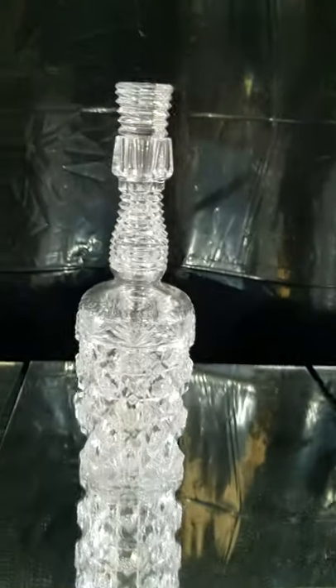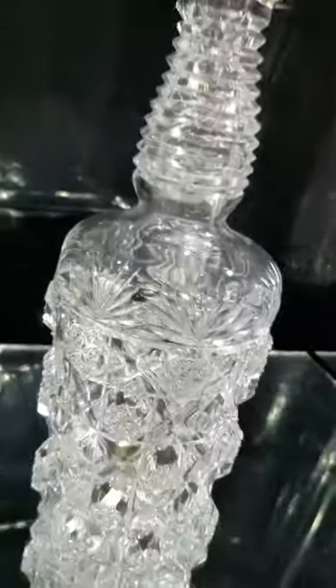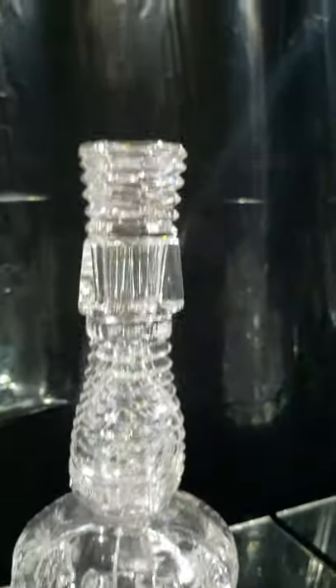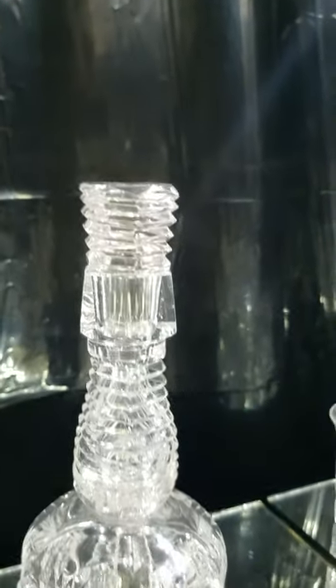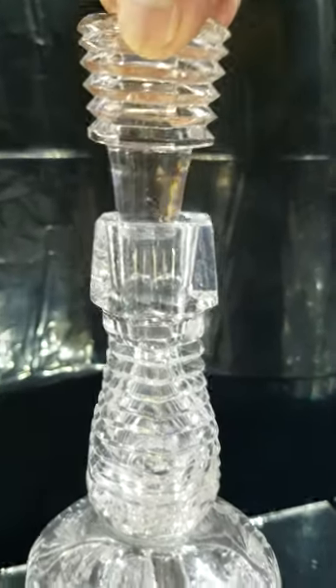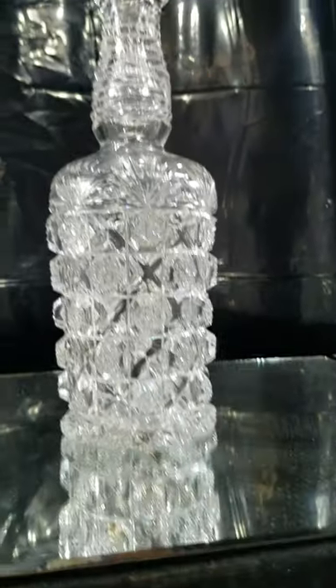Another example of Assyrian is this whiskey bottle by Sinclair. Deep, deep channel cutting with studded hob stars that come out a half inch in depth. Step cutting on the neck and step cutting on the plug-type stopper. Really a neat piece — I was tickled pink to find it in a very old collection.